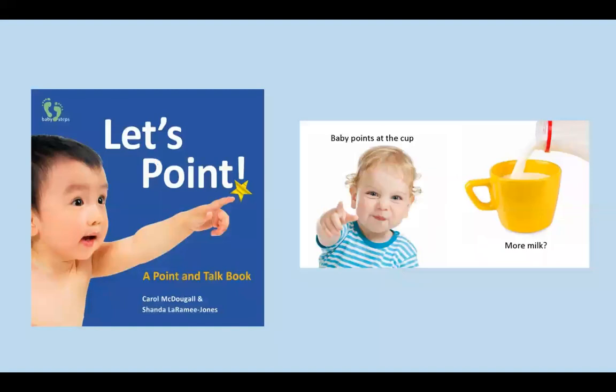There are many other great titles in the Baby Steps series that are perfect for parents, library programs, early literacy programs, and baby gifts. Let's Point is a talk-and-point book that celebrates this important early communication. Pointing opens up a world of possibilities for conversation, giving baby the power to let you know what interests them. Let's Point encourages parents to focus on joint attention, one of the most important steps in their child's language development.